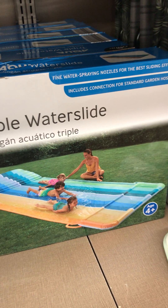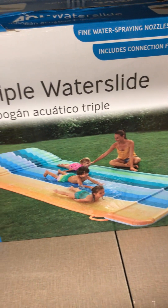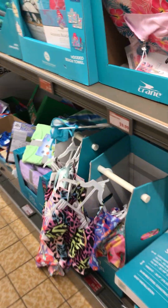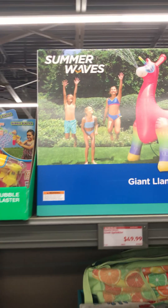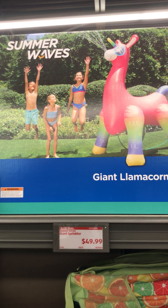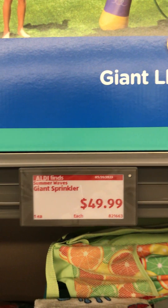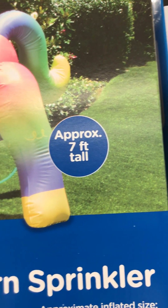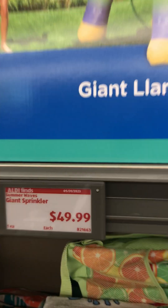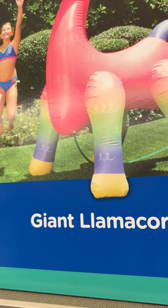Aldi has this triple water slide for age four and up — that would be a great idea for summer fun. They also have the Summer Waves giant llama corn sprinkler at $40. That thing is seven feet tall — because for this price it needs to be very tall, and this would be some great fun for the summer. It's already at 80 degrees where I am and it will quickly get to 90 to 100 real soon.